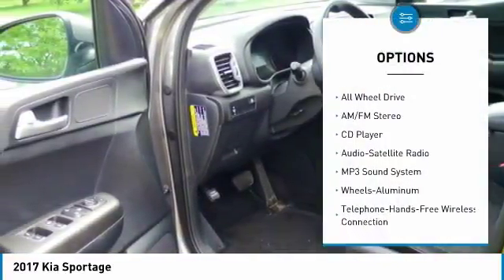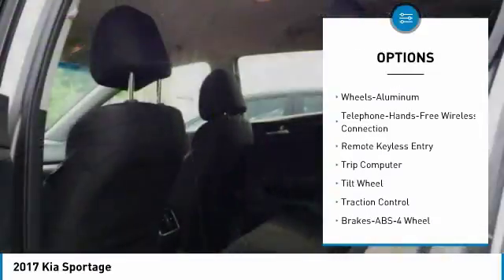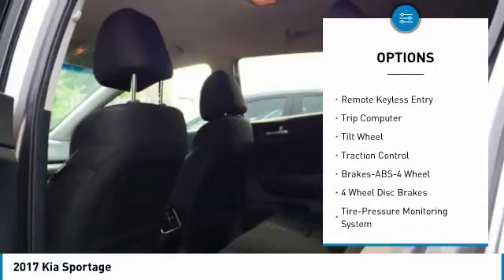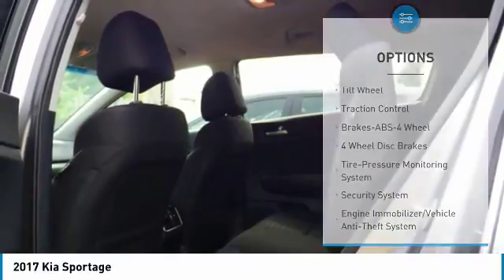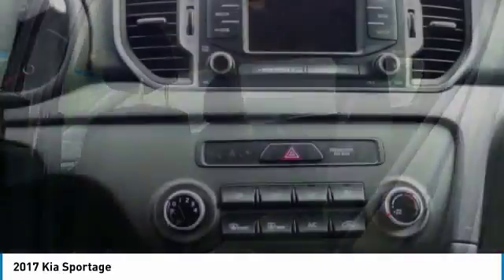All-wheel drive. Traction control. Anti-lock braking system. Air conditioning. Bluetooth wireless data link for hands-free phone. Power steering. Aluminum wheels. Cruise control. Rear defrost. AM/FM stereo radio.